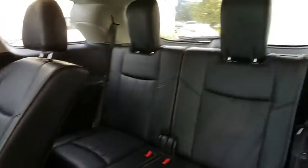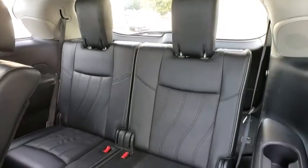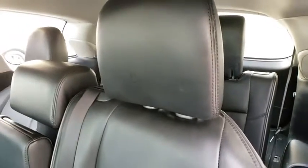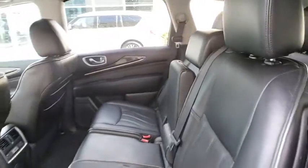Leather-wrapped steering wheel, power steering, adjustable steering wheel, cruise control, four-wheel disc brakes, keyless start, floor mats, auto-dimming rear view mirror, aluminum wheels.